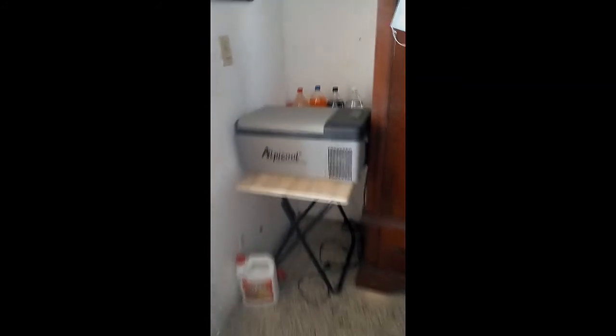Over here I've got my solar freezer — runs 100% off solar. My 12-volt alcohol fridge also runs 100% off solar. Even the ice comes from the solar system.